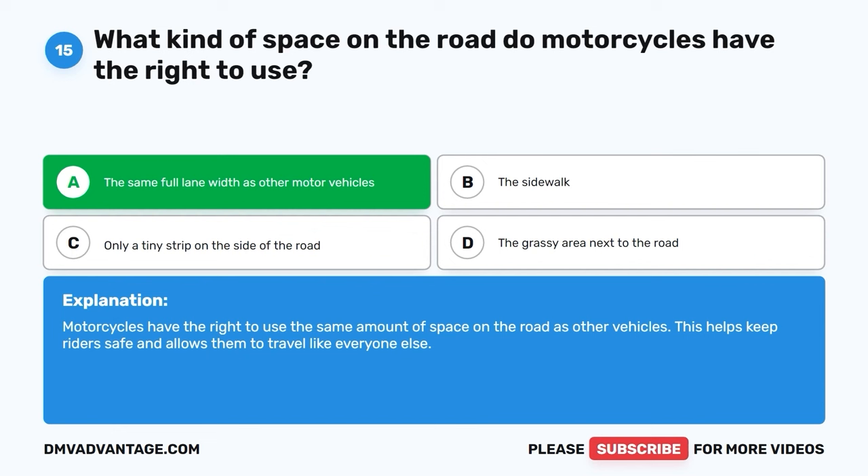Question 37: What does this road sign tell you about the road you're on? A. Passing allowed only on the right side. B. Passing allowed on both sides. C. Lane reduction — the right lane ends soon. D. No passing allowed on either side. The correct answer is C, lane reduction, the right lane ends soon. This road sign tells you that the right lane of the road is going to disappear soon, so you should merge into the left lane to keep traffic flowing smoothly and safely.